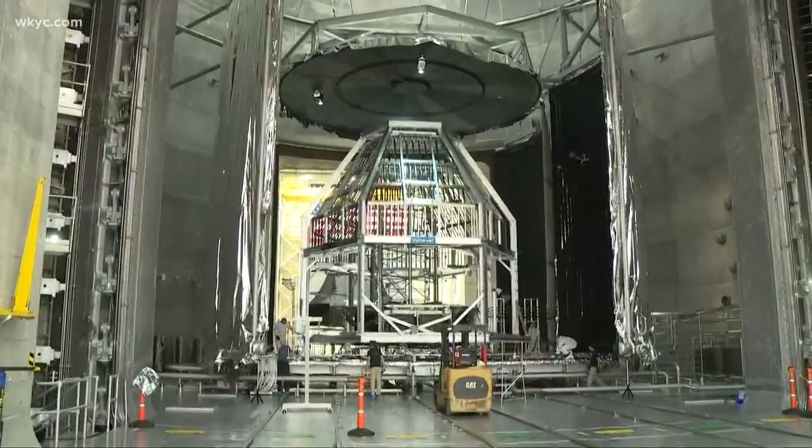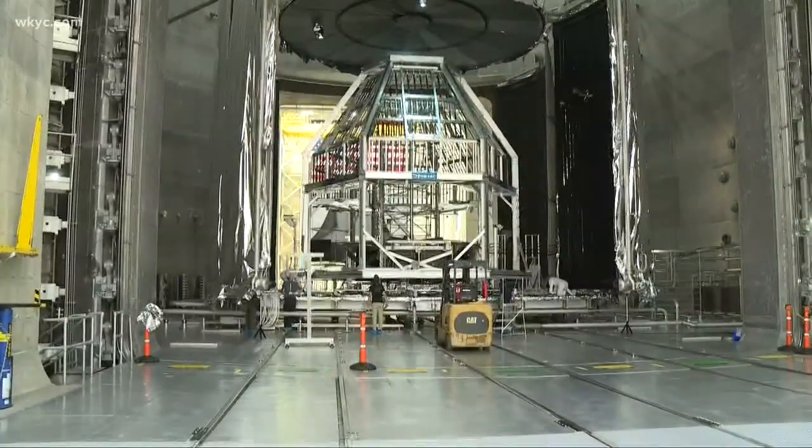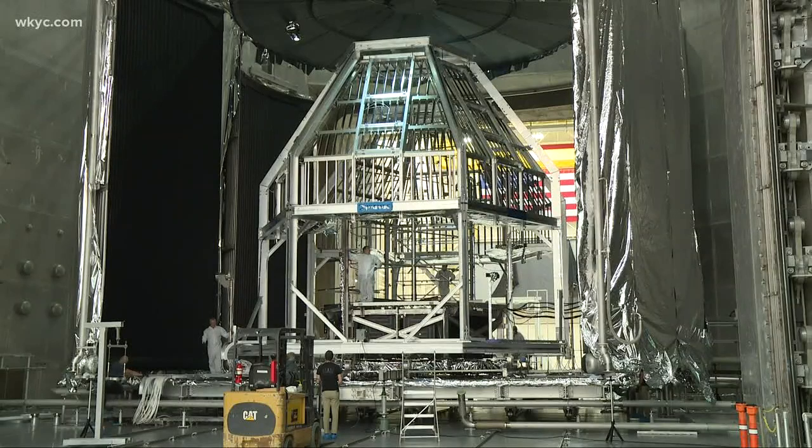We're going to spend four months there putting the spacecraft through some really rigorous environmental testing — very hot temperatures, very cold temperatures, and a vacuum environment to make sure Orion is ready to fly to the moon.